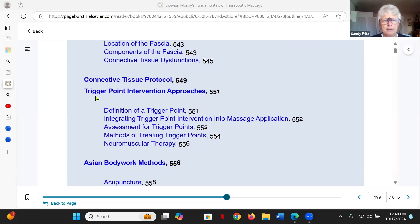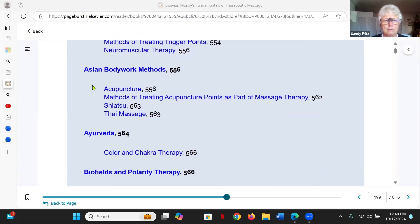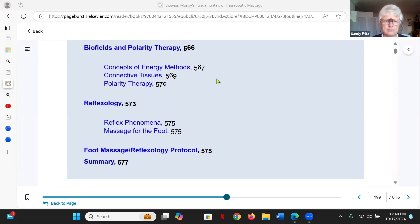We have trigger point work, where especially the areas you work with are — when you are assessing — they mimic the sensation that the person is experiencing and feels is distressful. And there's a lot of wisdom in culturally based systems.